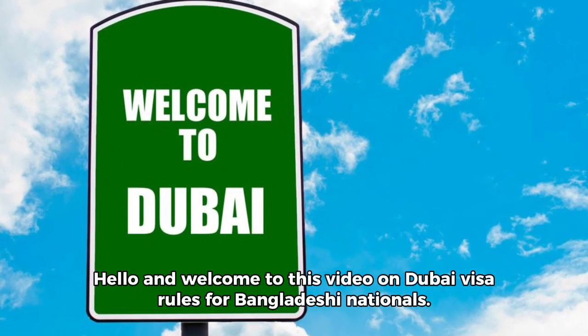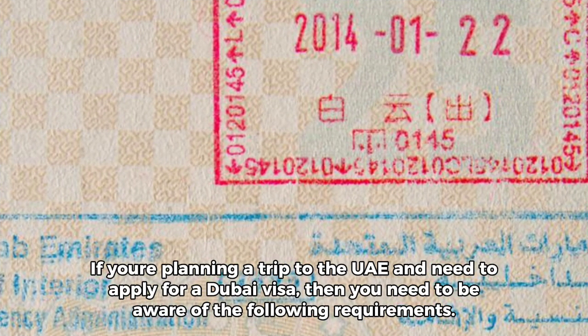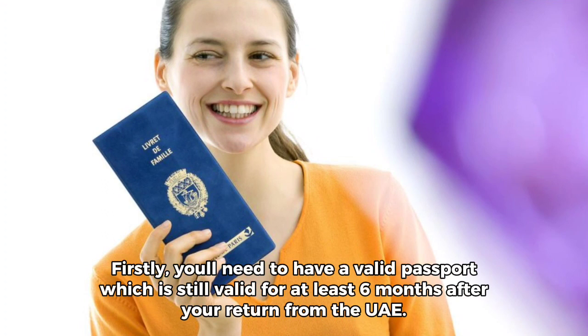Hello and welcome to this video on Dubai visa rules for Bangladeshi nationals. If you're planning a trip to the UAE and need to apply for a Dubai visa, then you need to be aware of the following requirements. Firstly, you'll need to have a valid passport which is still valid for at least 6 months after your return from the UAE.